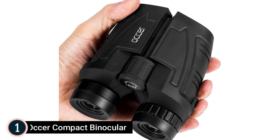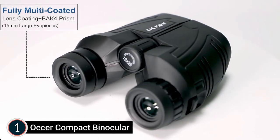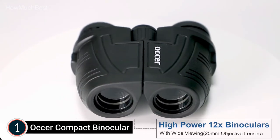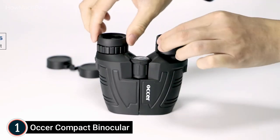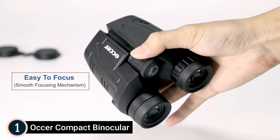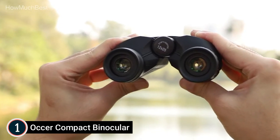The top pick on our list is the Ocker Compact Binocular. These high-powered big-eyepiece binoculars come with a 25mm objective lens, 12x magnification, and a large 273-foot field of view at 1,000 yards. Adjustable rubber eye cups accommodate eyeglass wearers — pull down the eyepieces to adapt to glasses and get close to the lenses for a clear view. The long eye relief with large eyepieces provides the most comfortable view when wearing glasses or sunglasses.